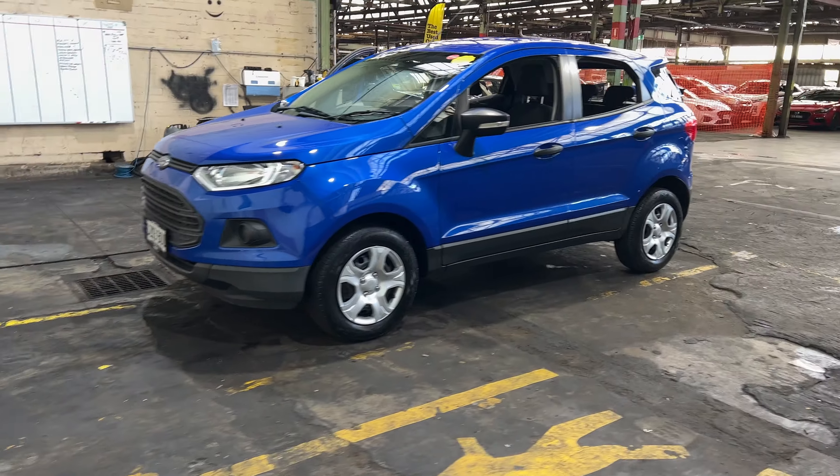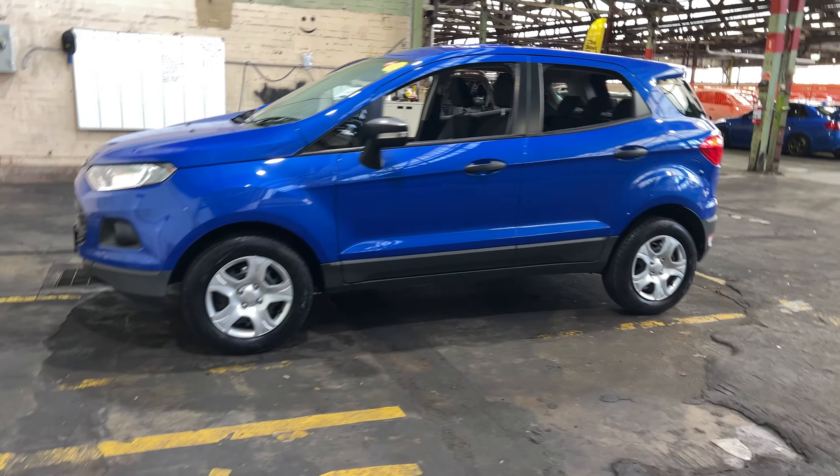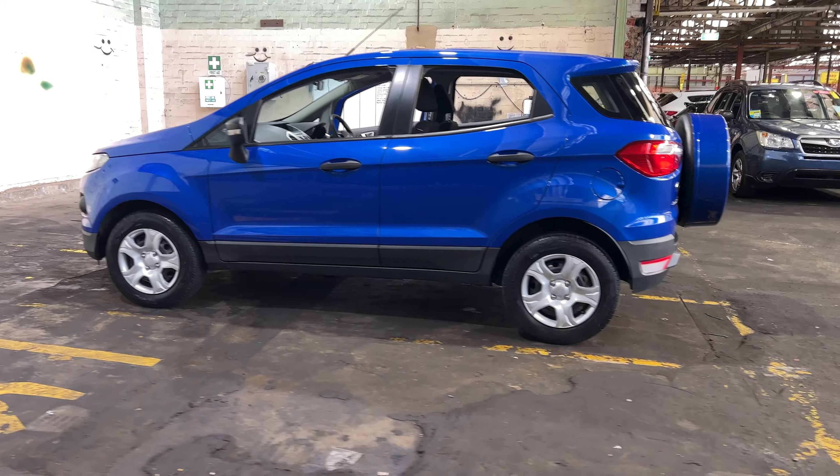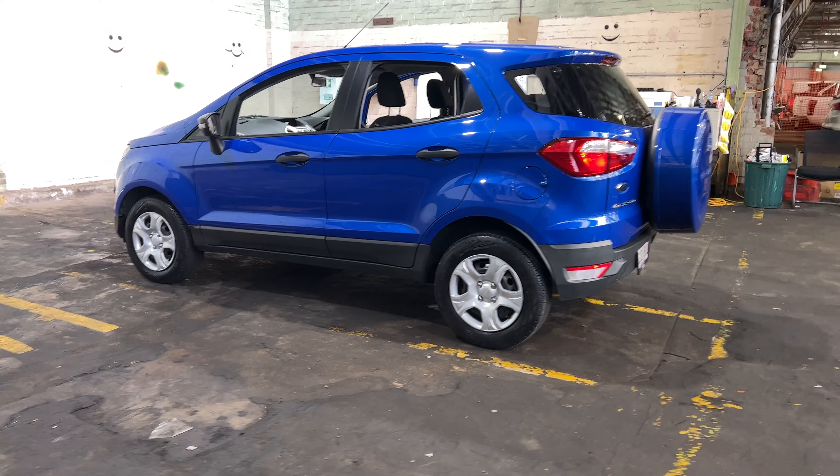Hey guys, thank you for your inquiry on our 2016 Ford EcoSport. This EcoSport is powered by a 1.5 litre EcoBoost engine with a fuel efficiency of just 6.5 litres per 100 k's.